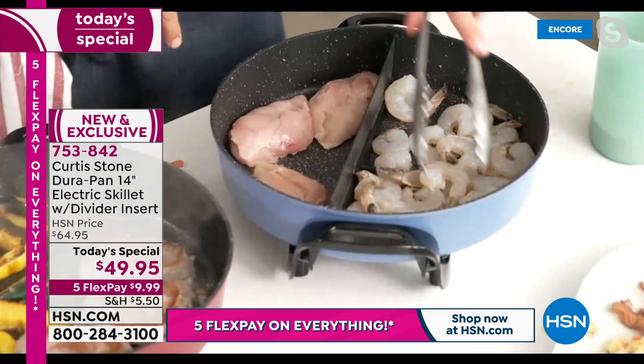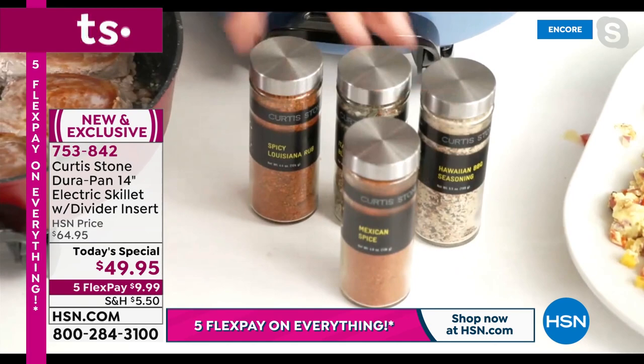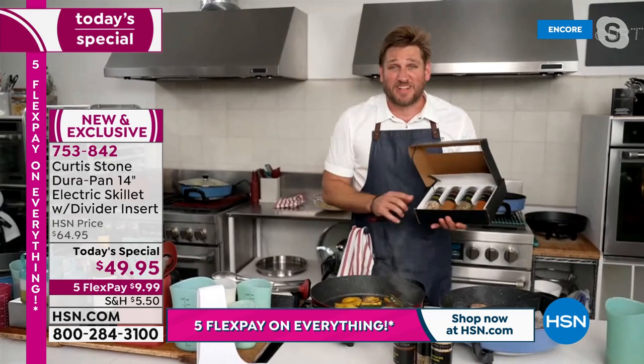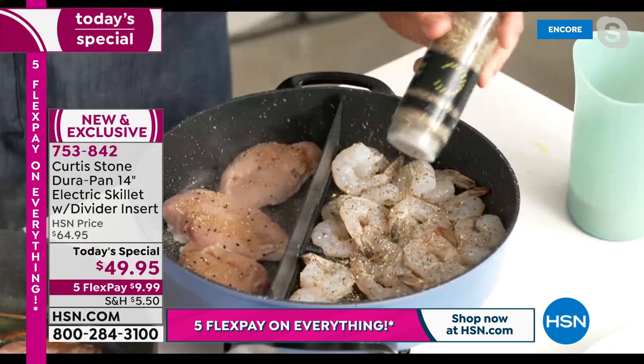I'm going to add a little Hawaiian seasoning to my chicken breast. It's a set of four seasonings — you get the Hawaiian, the Italian, the Spicy Louisiana, and the beautiful Mexican spice as well. They come gorgeously gift-packed. There's the Flavors of the World collection and also the Grill collection. I call them my secret weapon. Maybe I'll add the Italian to the shrimp — it has parsley, oregano, a little chili flakes, and salt. I just sprinkle that in and we've got a beautiful couple of things going.